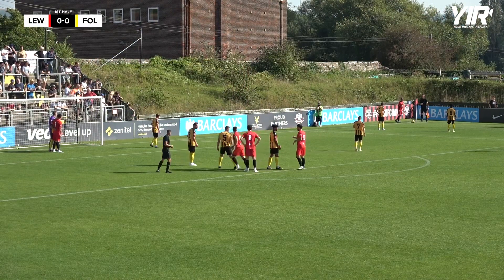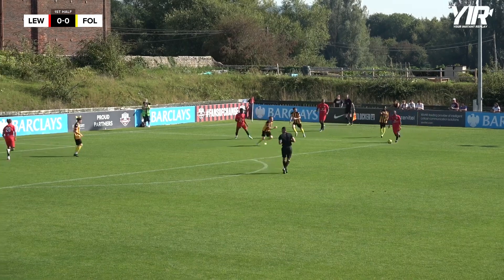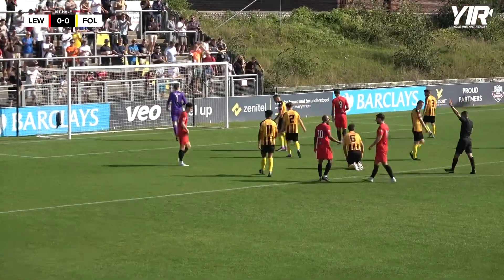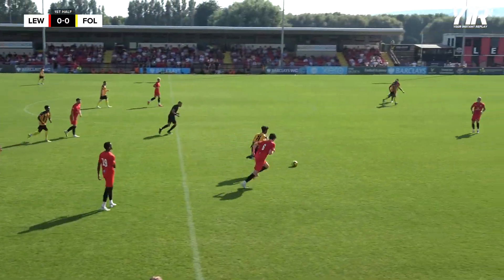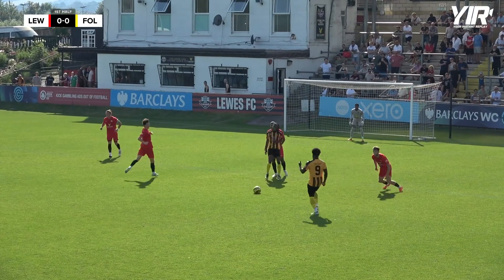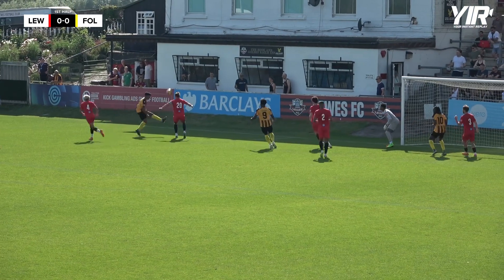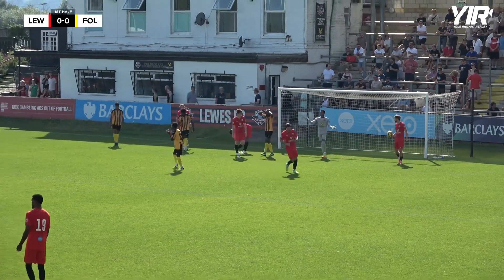Lewes have their first corner of the afternoon, taken by Gonder on the far side. It's taken quickly, played back to Gonder from Merta. Gonder encouraged to shoot — a nice feed fizzes the palms of Joe Coleman in the Folkestone goal. Another corner for Lewes, this time on the near side. Lobbed past to Ababio from the Folkestone defender. David Smith rattles the crossbar! Here's Ababio — looks to strike it with his left but doesn't get the connection he desired. Harvey having to be alert.